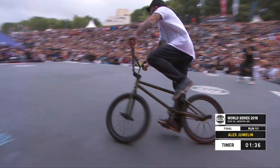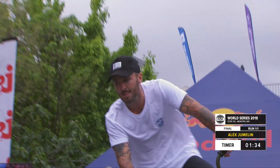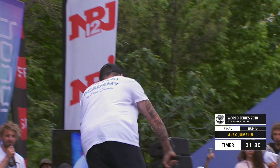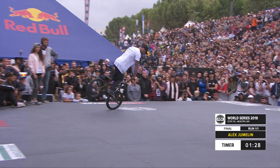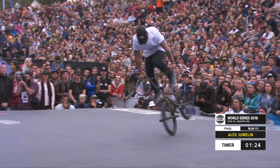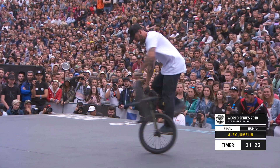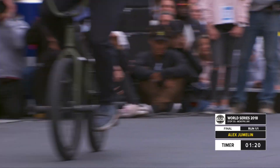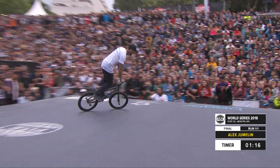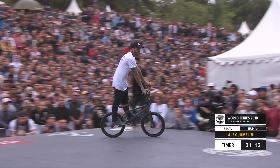Alex Jumann shook off whatever weather may have tried to rattle him. He's putting together a good run here. He's got one minute, 30 seconds left — half his time left. Starting off cross-footed, gets into this little switch. Pumping it for more speed. I think he threw in a little foot jam decade out of that. We'll see if he comes back to it later.